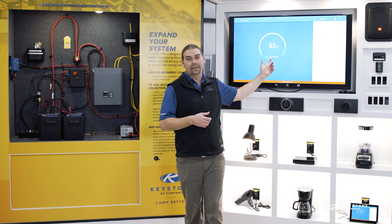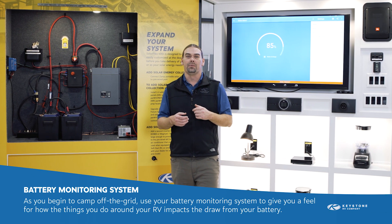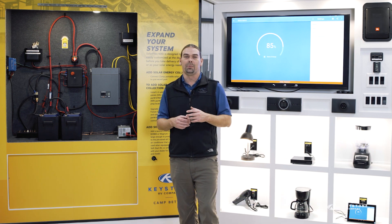Use your battery monitoring system to give you a feel for how the things you power from your RV will impact the draw of energy from your battery bank. This will help you make the best choices depending on how long you're planning on being out camping. To learn more about the Keystone SolarFlex packages and how they can help you camp better, be sure to check out our website at KeystoneRV.com/solarflex.